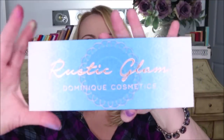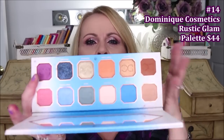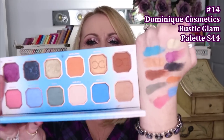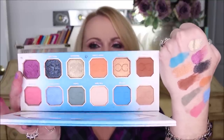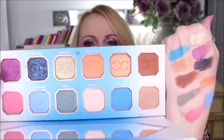At number 14 is the Dominique Cosmetics Rustic Glam palette. I love Dominique Cosmetics' formula, but what I really love are her color choices — they make me want to be bold and experiment. The blues, greens, and pinks in here are so pretty, especially two shades with a beautiful green cast. This palette kicked my creativity into high gear because nothing is laid out for you — you have to bring your own vision.